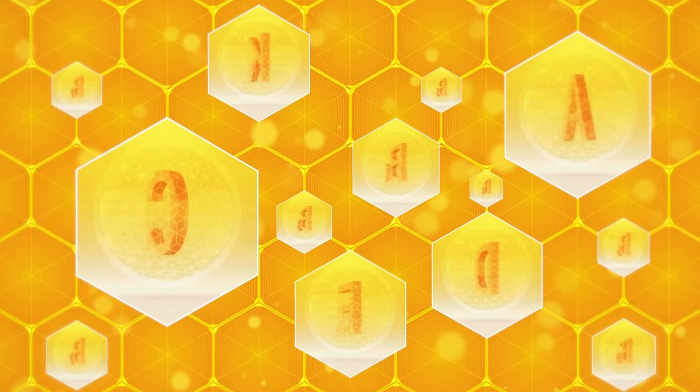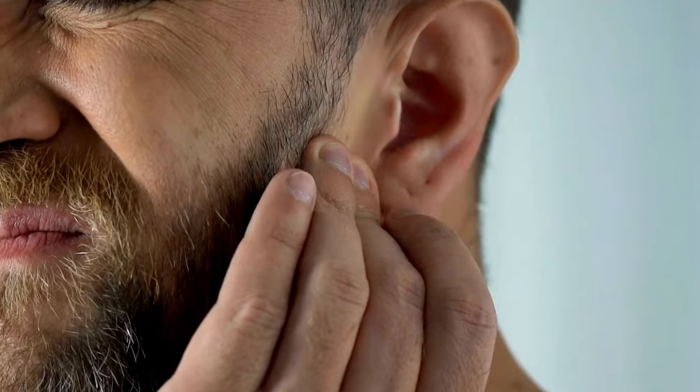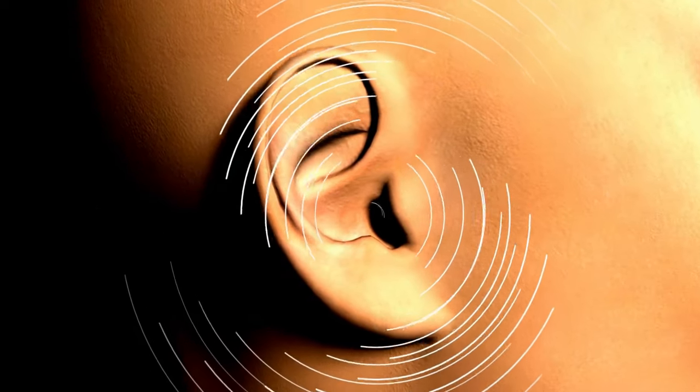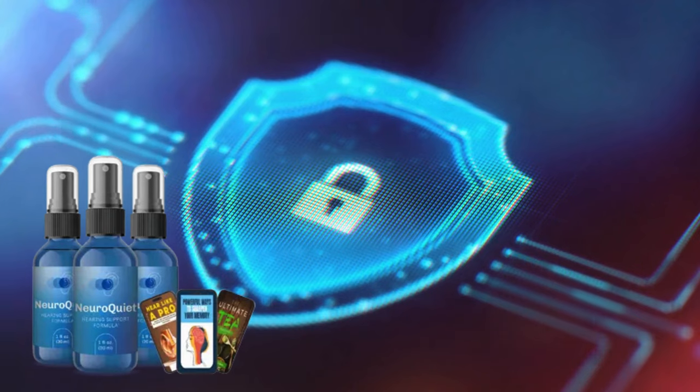With specific antioxidants and vitamins, NeuroQuiet helps protect the sensitive cells in your ears from damage caused by excessive noise, aging, and oxidative stress. Many users report much clearer hearing and no longer experience auditory discomfort after using NeuroQuiet. It supports the natural mechanisms that preserve your hearing, acting as a true shield, strengthening auditory health and preventing future problems.